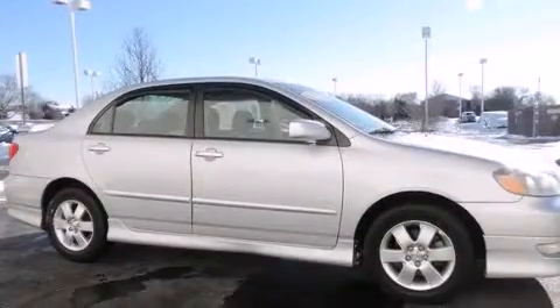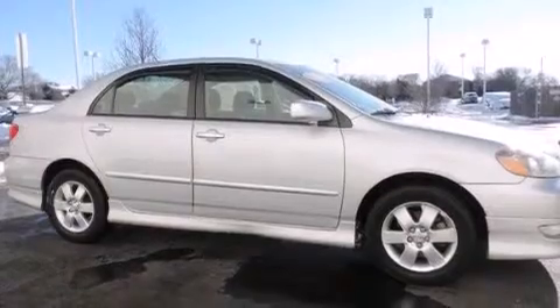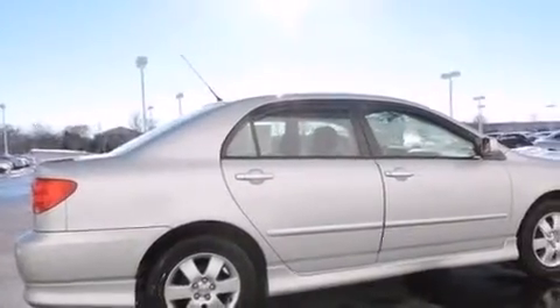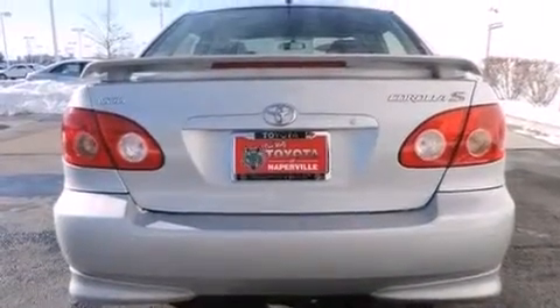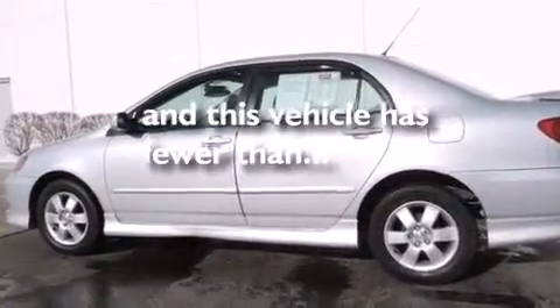All of the following features are included: air conditioning, a split-folding rear seat, a rear window defroster, a six-speaker audio system, a leather-wrapped steering wheel, a first-aid kit, a CD player, front fog lights. This vehicle has fewer than 57,000 miles on the odometer.